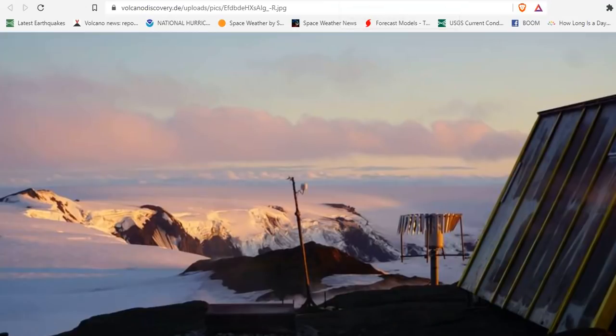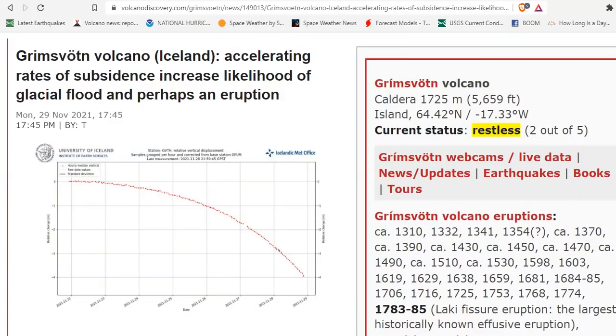The Scientific Advisory Board for Civil Defense met yesterday to discuss changes measured at Grimsvotn and published a report. GPS measurements are showing that the ice sheet has started subsiding, and it indicates that a flood from Grimsvotn is likely starting.